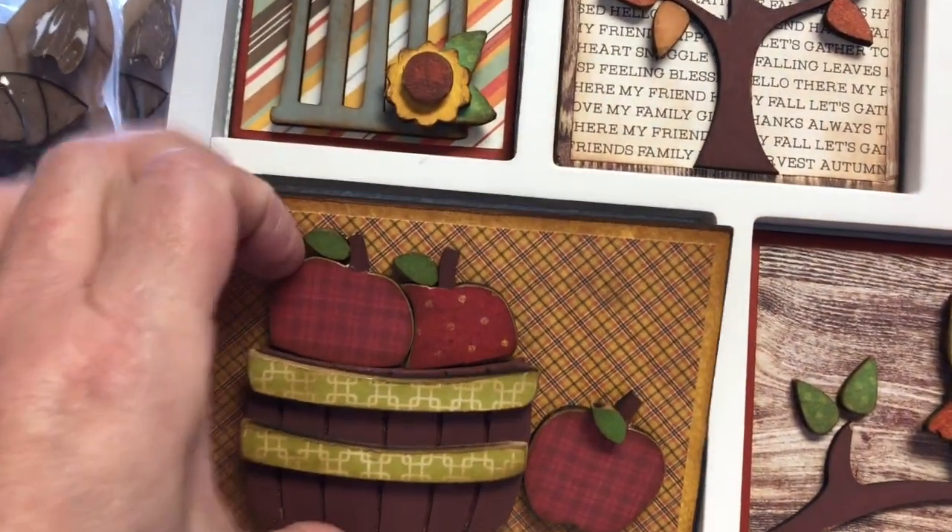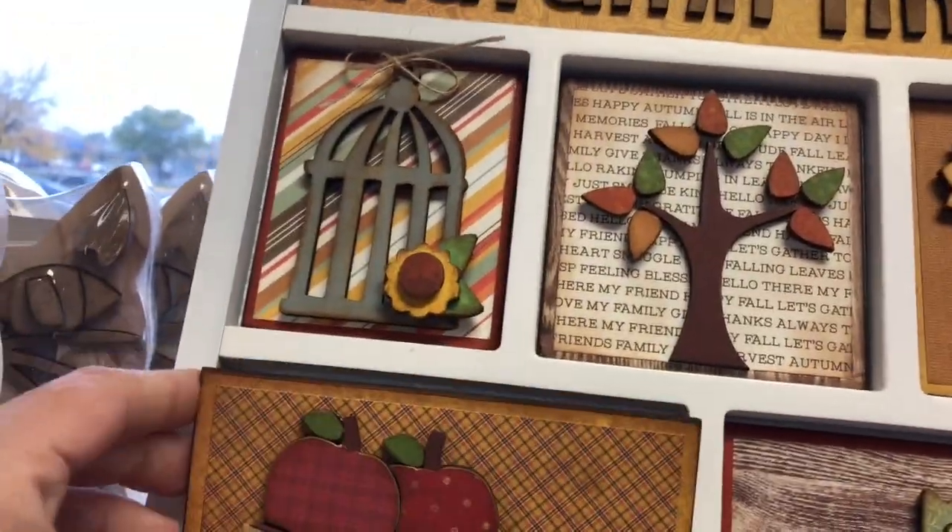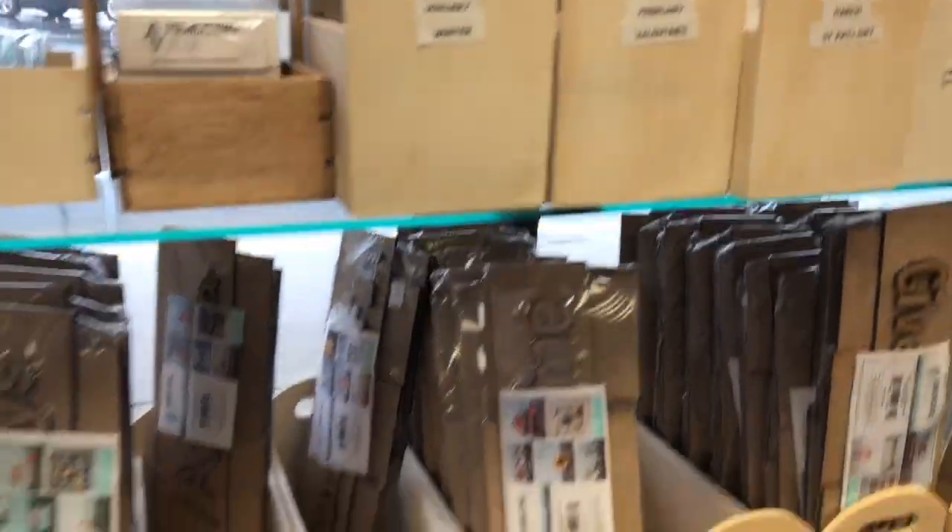What it is, is you decorate these panels and then you change them out for each season — you just stick them in, it's magnetic. So there's one for Christmas, and Thanksgiving, and winter, and Valentine's Day.